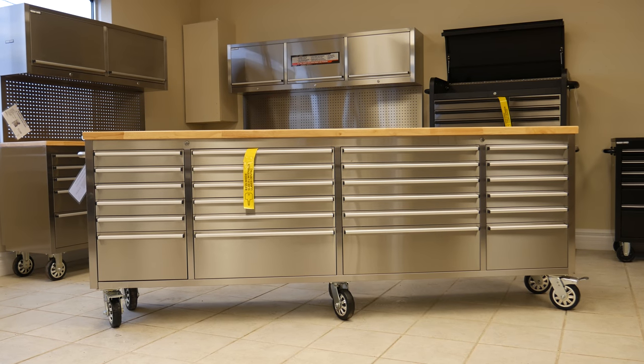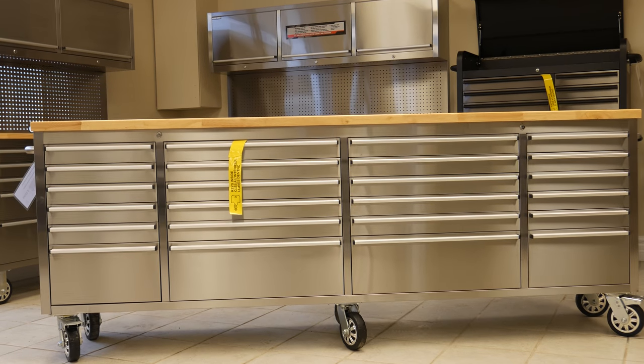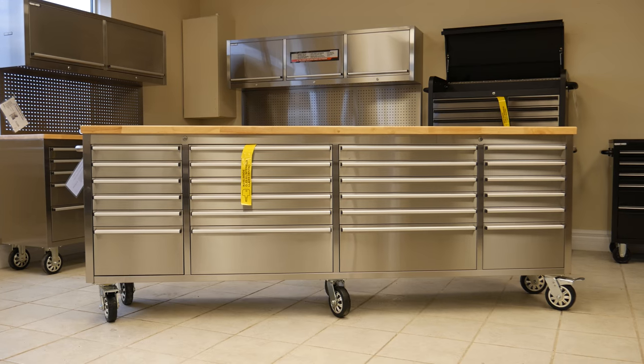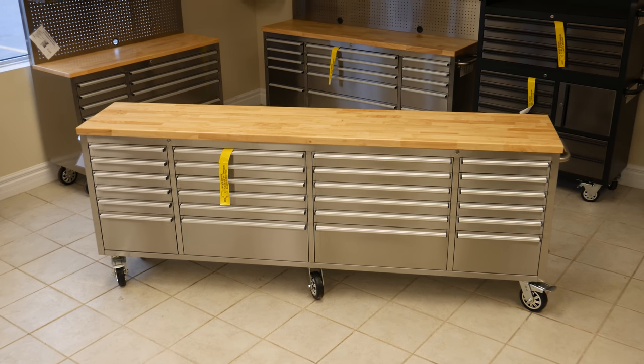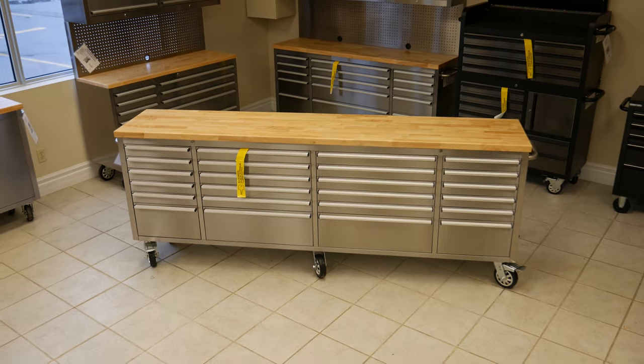The Freedom Power Products line of stainless steel cabinets with butcher blocks are manufactured in an ISO 9000 factory and feature the best in quality and construction. Featured in this video is our most popular model, the Monster, which is an amazing 8 feet long with 24 drawers. It really is the Cadillac of tool cabinets.